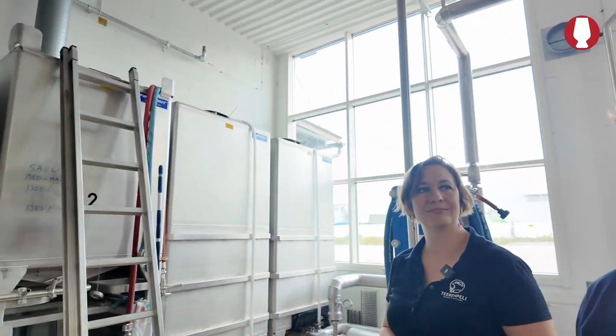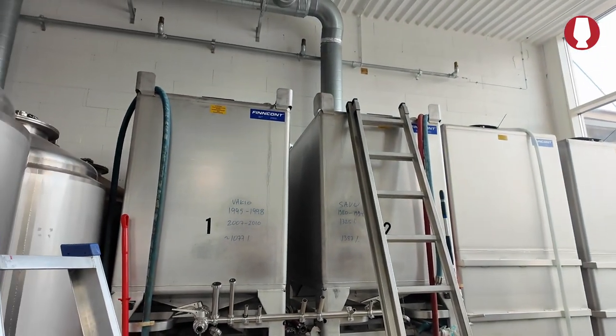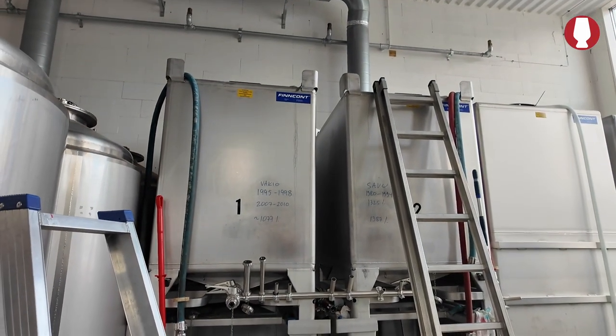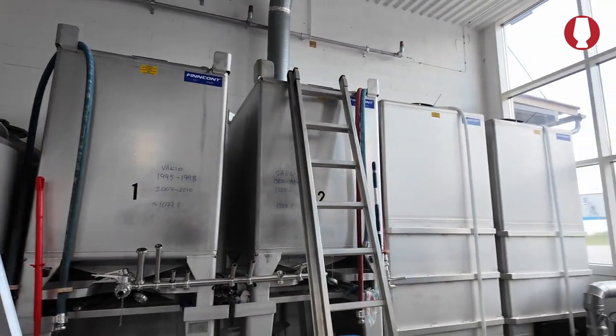After the new make is made it's filled into the casks, and we do it in this room. In there we have the tanks for the new make and from there we put the casks on the scale, check the liters, do all the proper measurements, and then Jaakko and the guys put the casks over to the sea containers to mature.